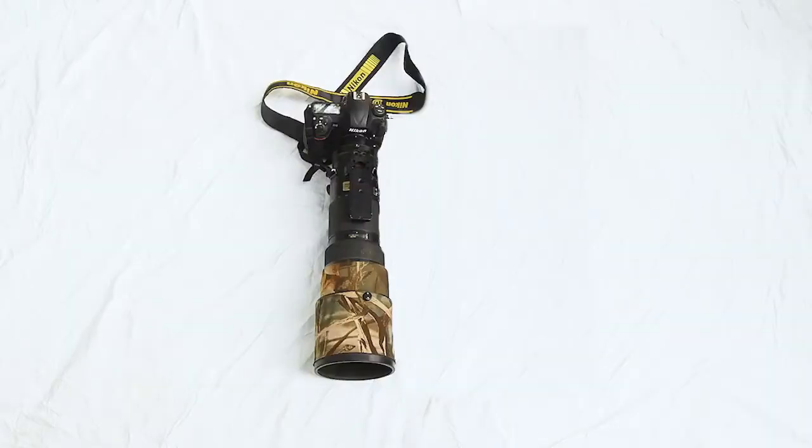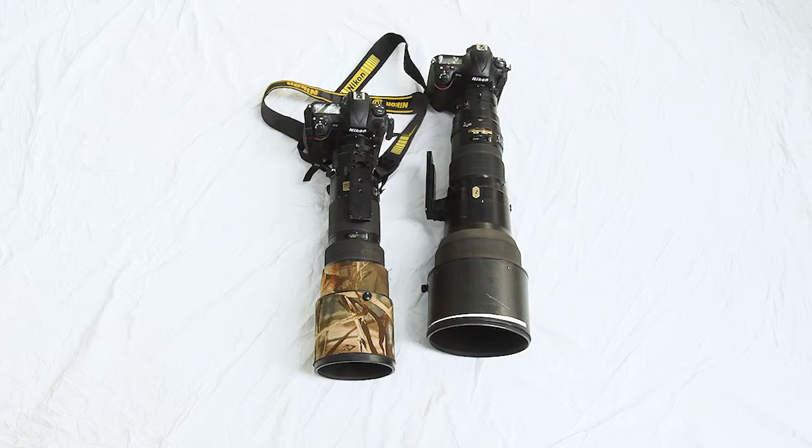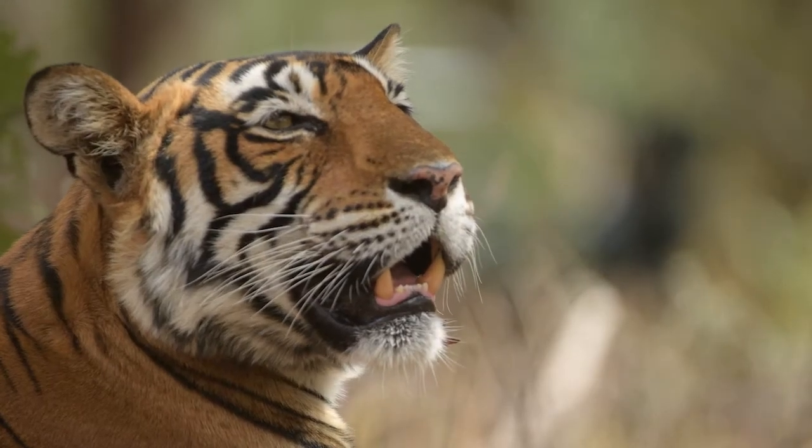My most used kit is the D5 with the 200-400mm f4. I use a D4S and a 600mm f4. I also sometimes put the D800 because of the very high megapixels, and use that with the 600mm.